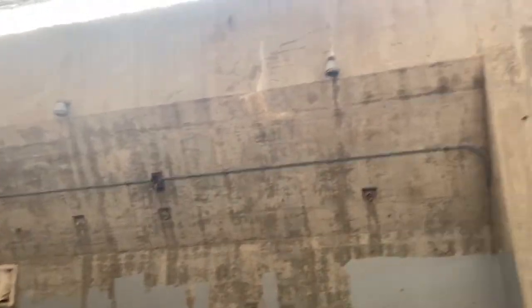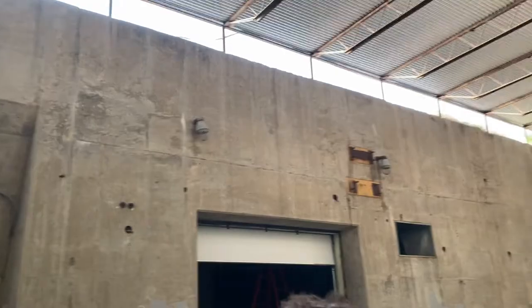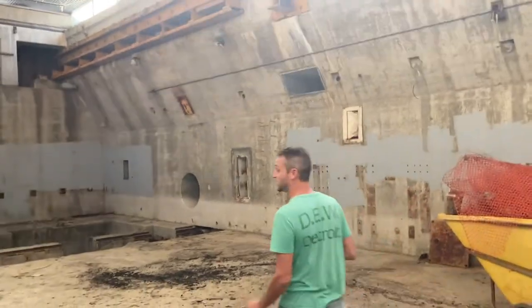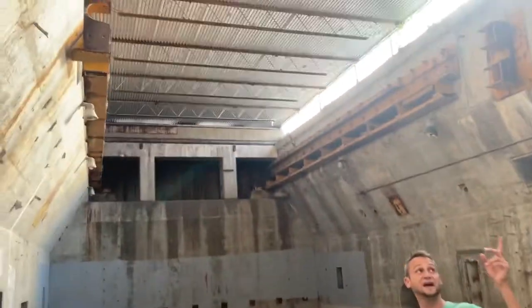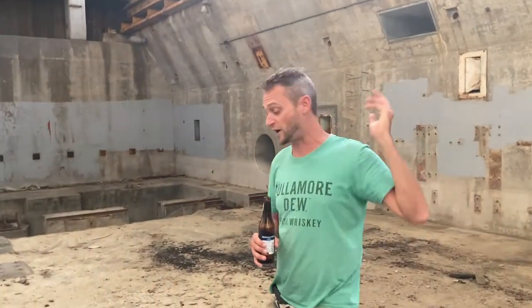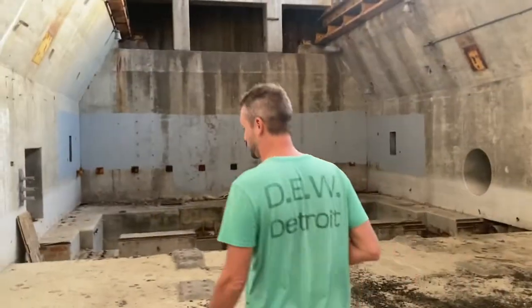This used to have a 400-ton roof that would slide back, then the missile would stand up and launch from this section over here. But back in the early 90s, one of the owners scrapped the roof — they pulled it off thinking they were going to get rich from the value of the steel.